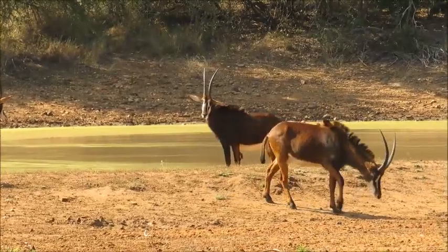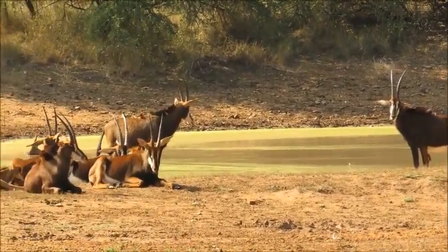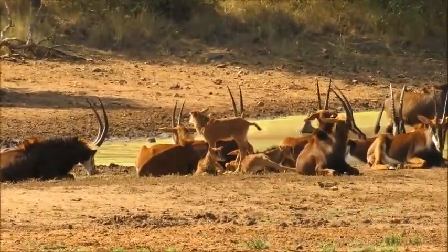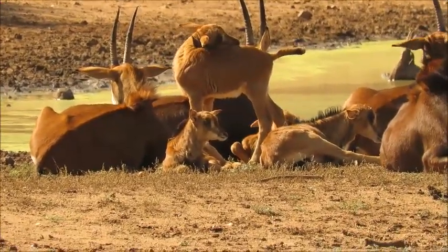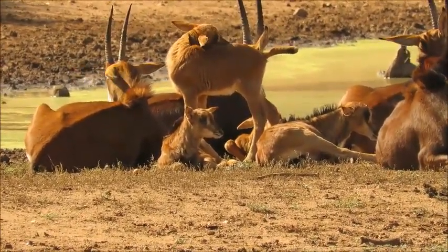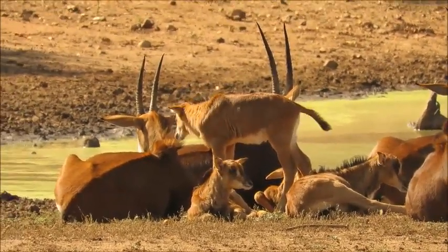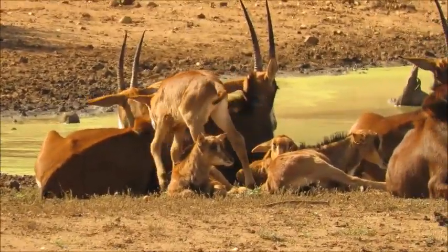We're at a water point called Hyde Dam. We've got another group of sable to count — great to see them doing so well in the wild. Oh, there's another calf! A few calves I haven't seen yet — amazing. I think there are actually four little ones there. Great to see.